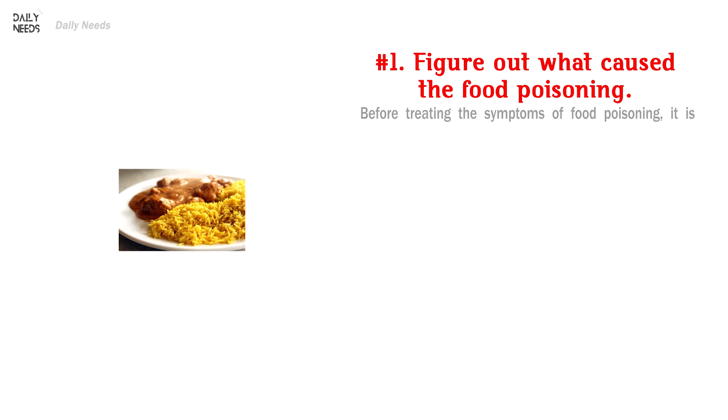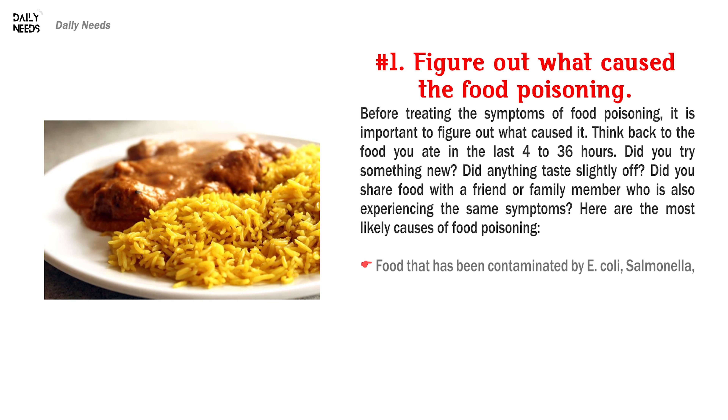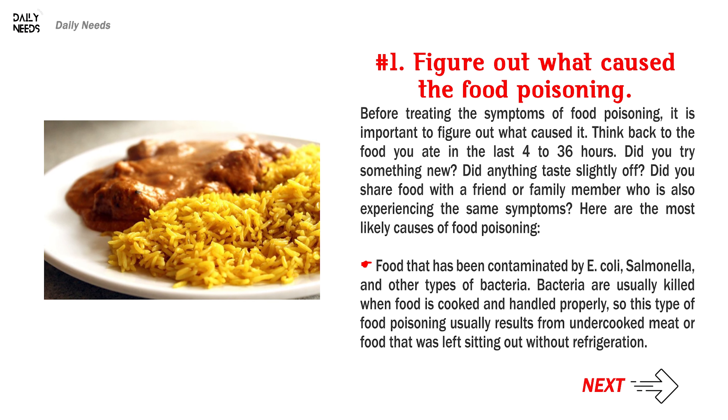Number 1: Figure Out What Caused the Food Poisoning. Before treating the symptoms of food poisoning, it is important to figure out what caused it. Think back to the food you ate in the last 4 to 36 hours. Did you try something new? Did anything taste slightly off? Did you share food with a friend or family member who is also experiencing the same symptoms?